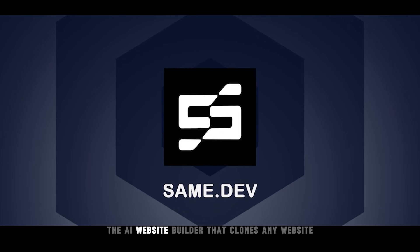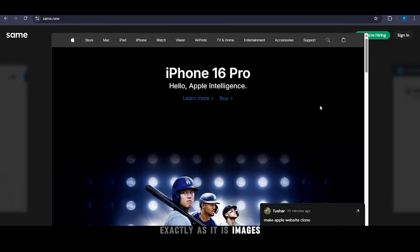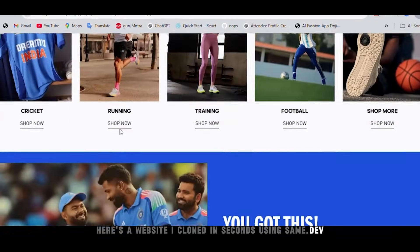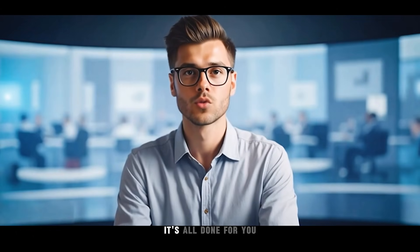In this video we are covering Same Dev, the AI website builder that clones any website exactly as it is — images, layout, theme, everything. Here's a website I cloned in seconds using same.dev. The accuracy? Spot-on. No need to tweak things manually, it's all done for you.